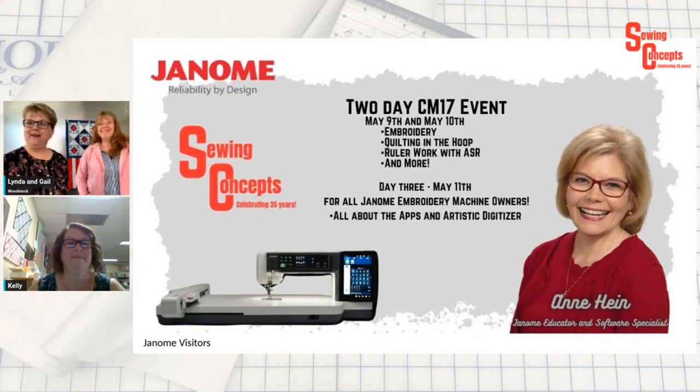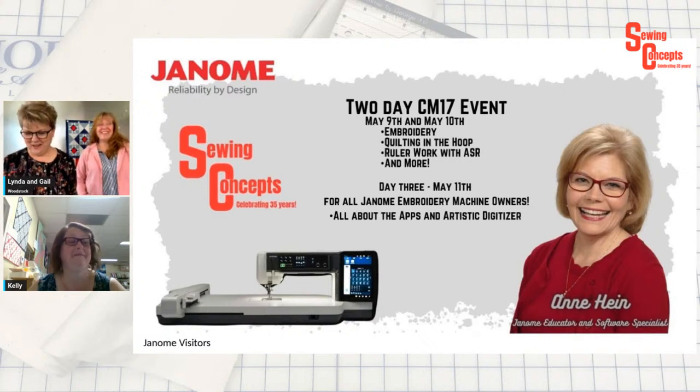I have an Artistic Digitizer story that goes with my hoodie. And Ms. Kelly McKenzie is coming back — I'm so excited. She's the Janome long arm expert and she's fantastic. She was here a few years ago — a couple before COVID — and she's going to have a two-day hands-on long arm event.